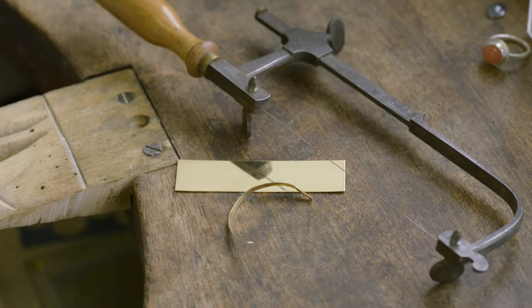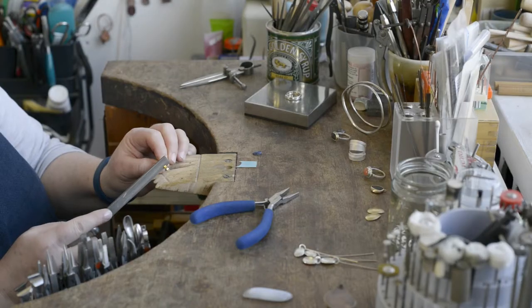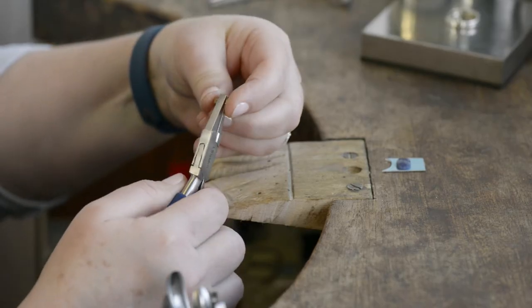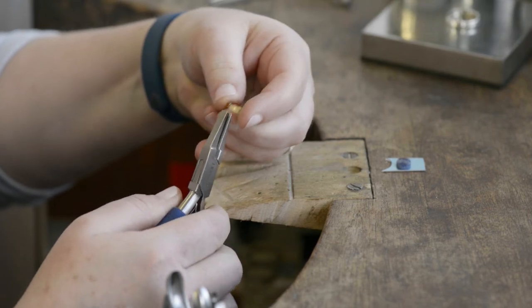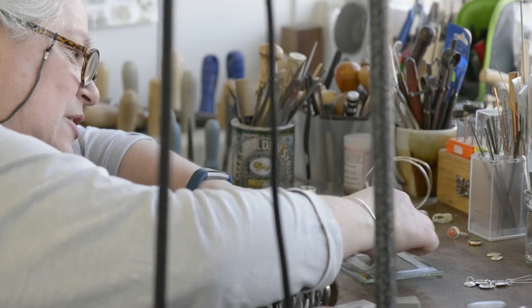When I'm in the studio and I'm working on simplifying shapes, I'm also really thinking about applying textures to those shapes so that it has that feeling of time having passed over it.